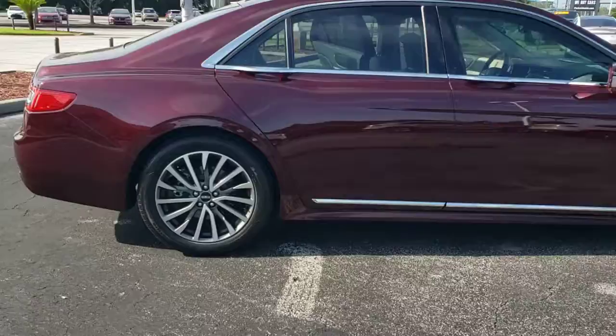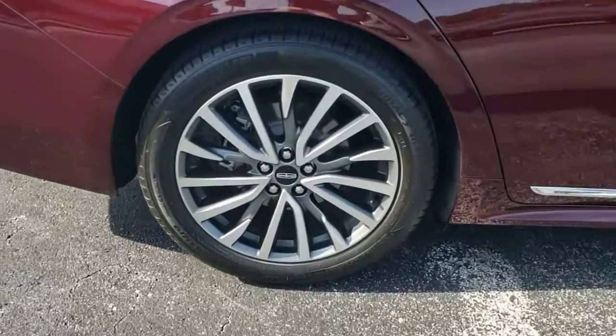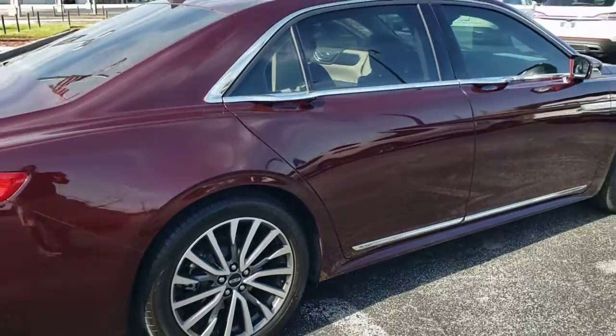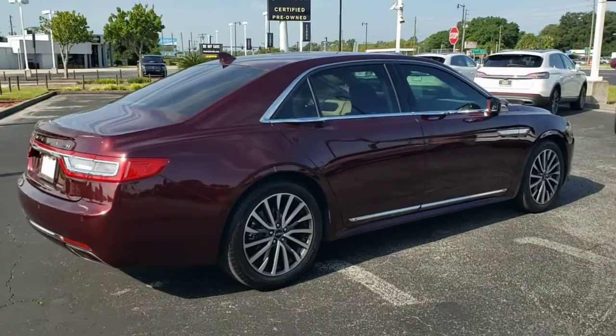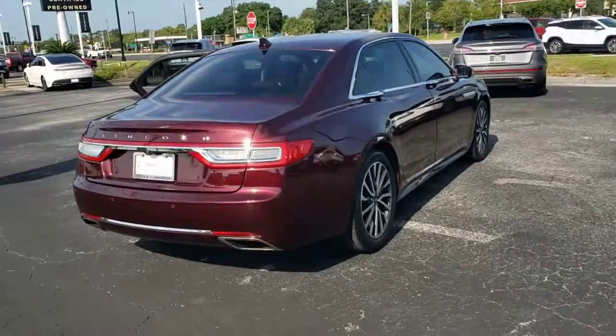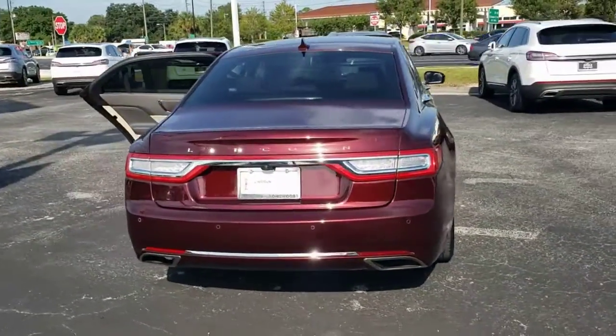This full-size sedan blends understated elegance, a host of amenities, modern connectivity, a smooth spacious passenger experience, and the latest safety features to bring you the ultimate in comfort and security. The following are some of this vehicle's highlighted options.